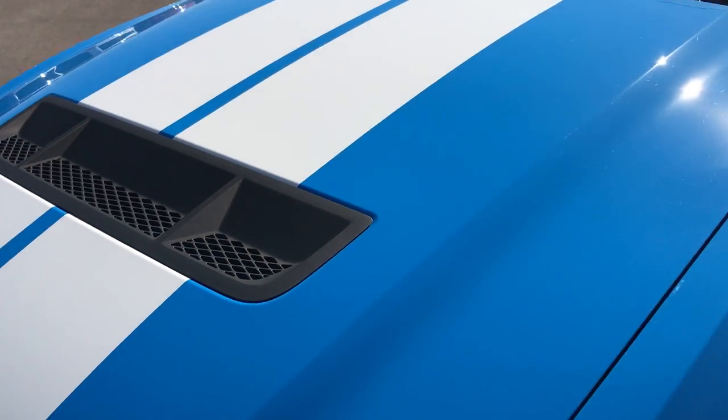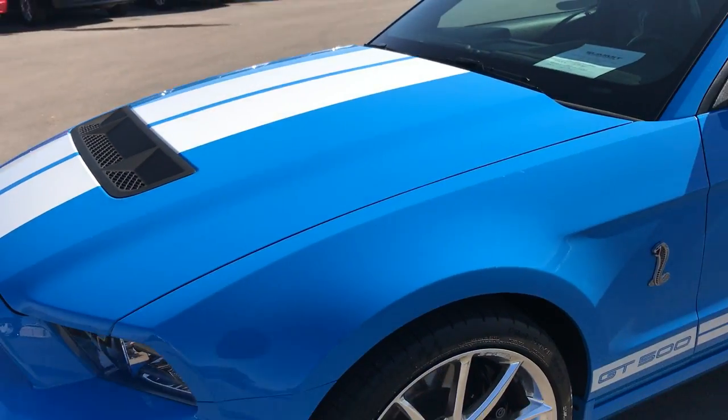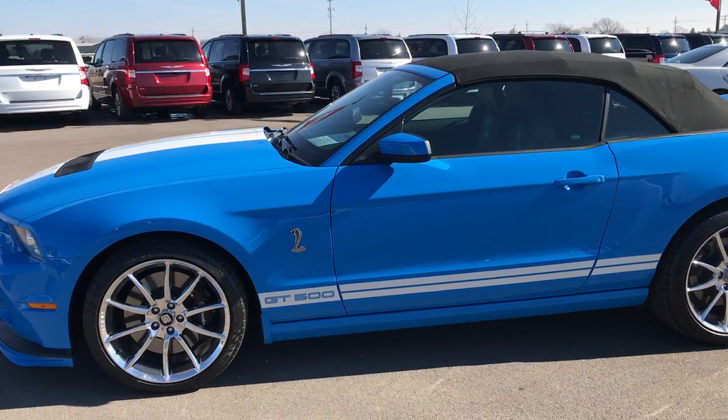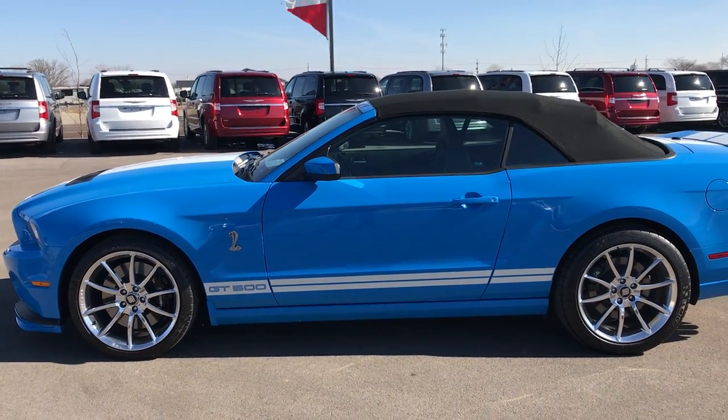Very sweet car — very rare to get the Grabber Blue with the white stripes in a convertible with the Recaro seats. She's 100% ready to go.